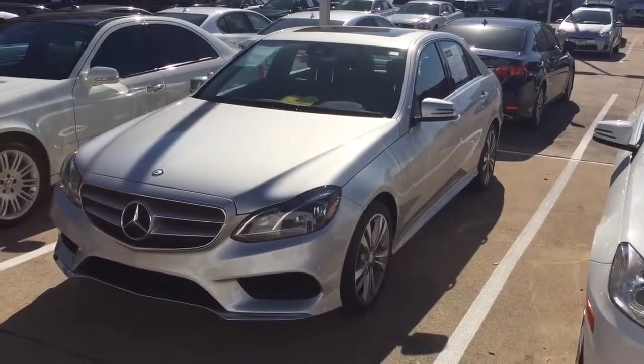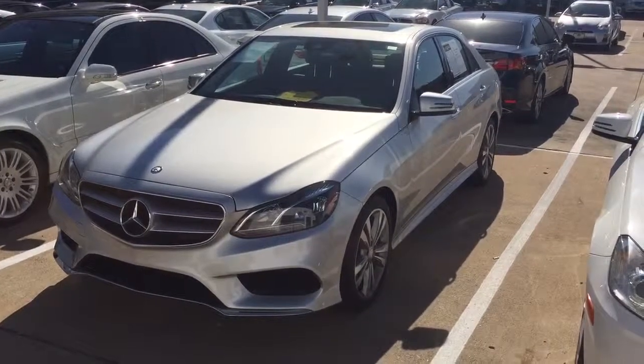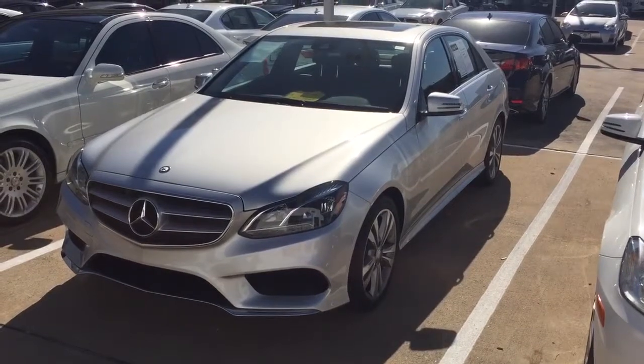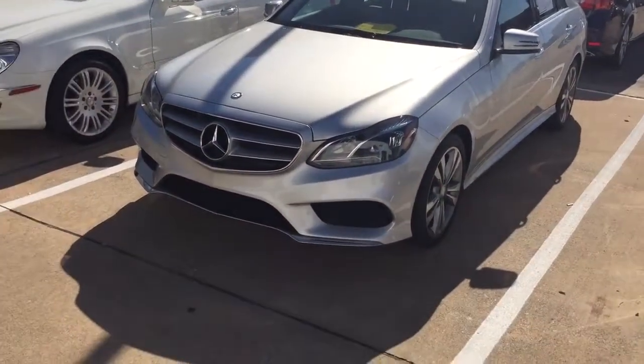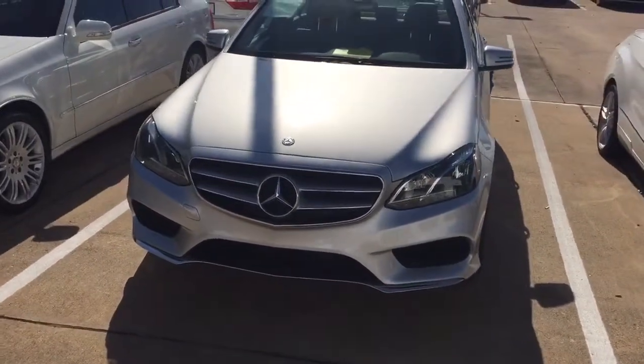Hey, it's Chad Kimmel at AutoWebExpo. I wanted to show you this 2014 Mercedes-Benz E350. This is the newest body style that just started in 2014. It's got a lot more aggressive front end and a sportier look than the older body style.